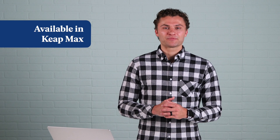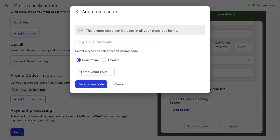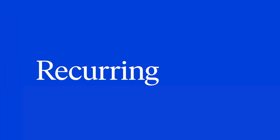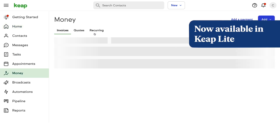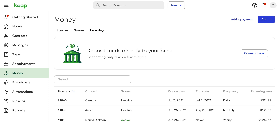Promo codes are now available to offer discounts to prospects and customers. You can incentivize quick action, offer discounts to loyal customers, or run a flash sale for an influx of cash. Pro tip: you can even use promo codes in conjunction with a text broadcast, so you can send a concise message with a promo code and link to your checkout form to maximize revenue. Recurring invoices are now available to Lite users. Set up a constant revenue stream so you don't need to manually create an invoice for recurring services like retainers and monthly coaching.